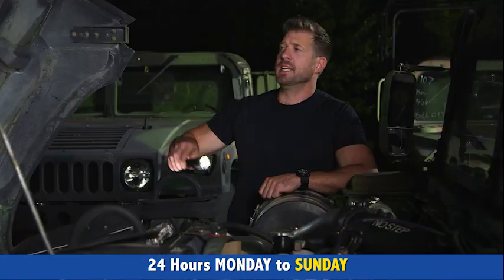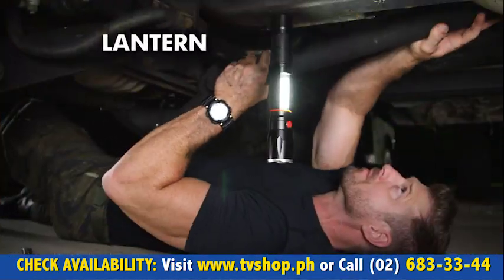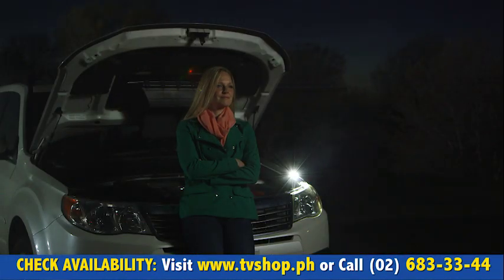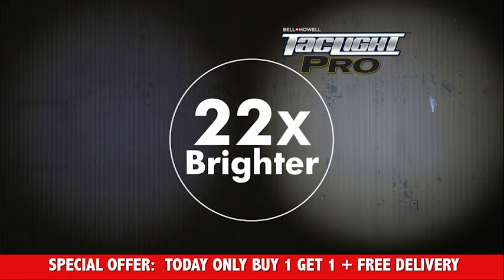Every TacLite Pro has a magnetic base, so you can use the flashlight or the lantern feature and keep both hands free. Not to mention, this amazing light has all the features of the original TacLite, including a 200x zoom, and it's 22x brighter than a regular flashlight.